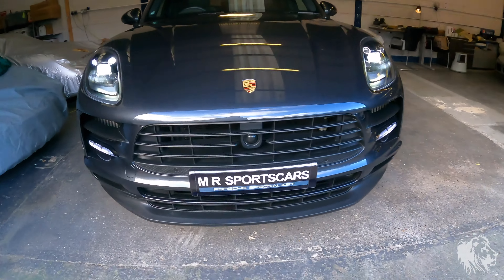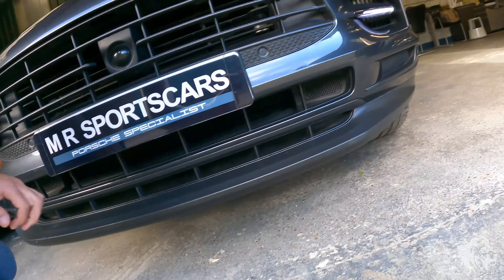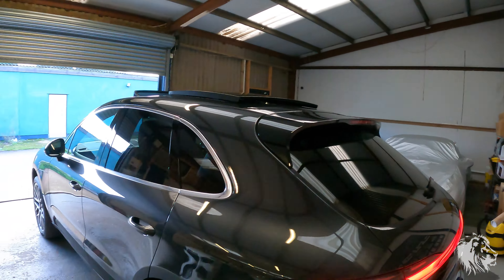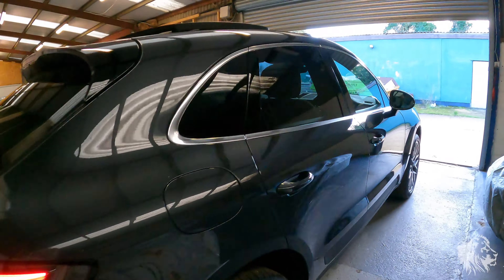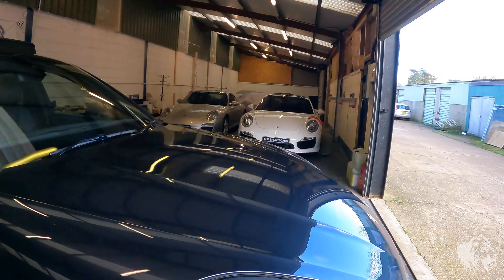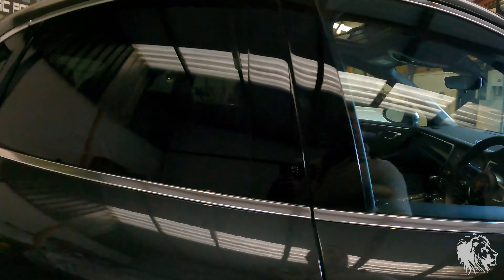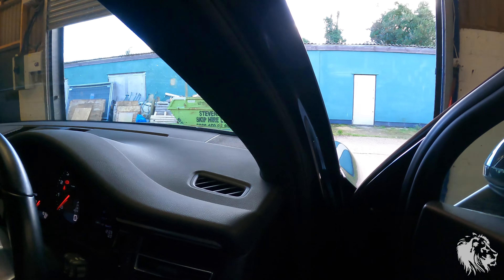Go and check underneath for any fluid leaks at all. Preferably have a look where the vehicle has been parked before you're viewing, so you can see there are no drips on the floor. There are a lot of under trays which catch a lot of leaks, so you may not necessarily see them. The cars are very intelligent at knowing when things are wrong, but minor fluid leaks it won't detect.